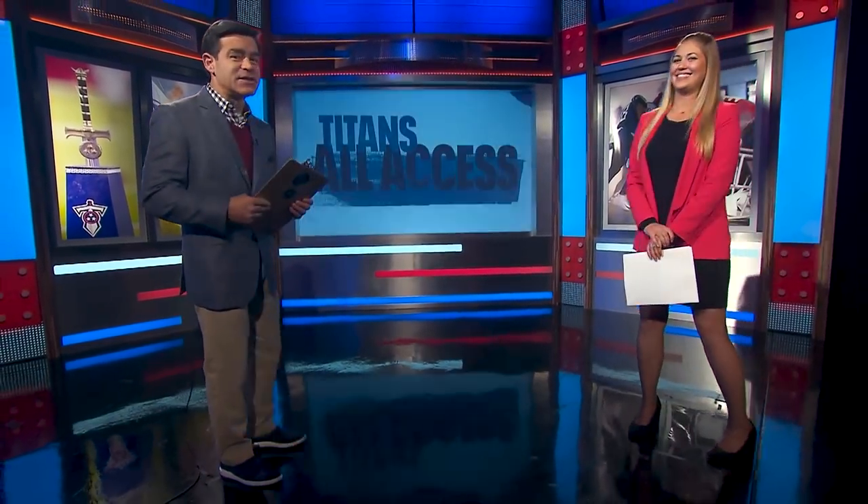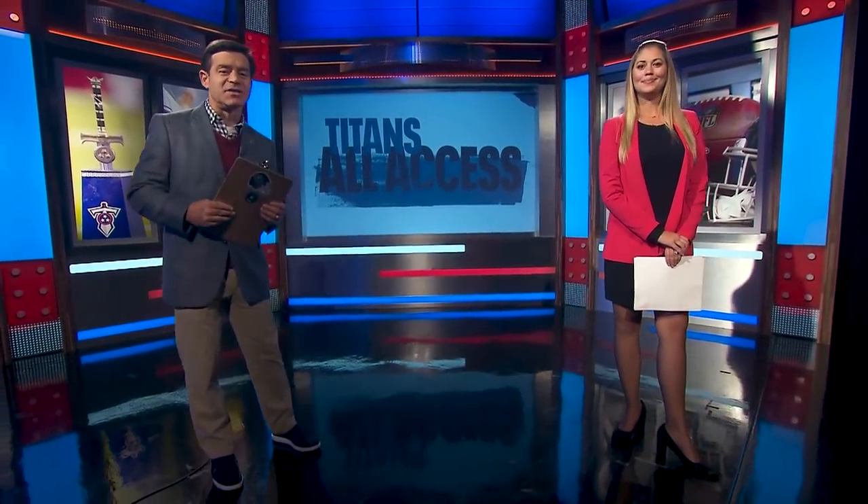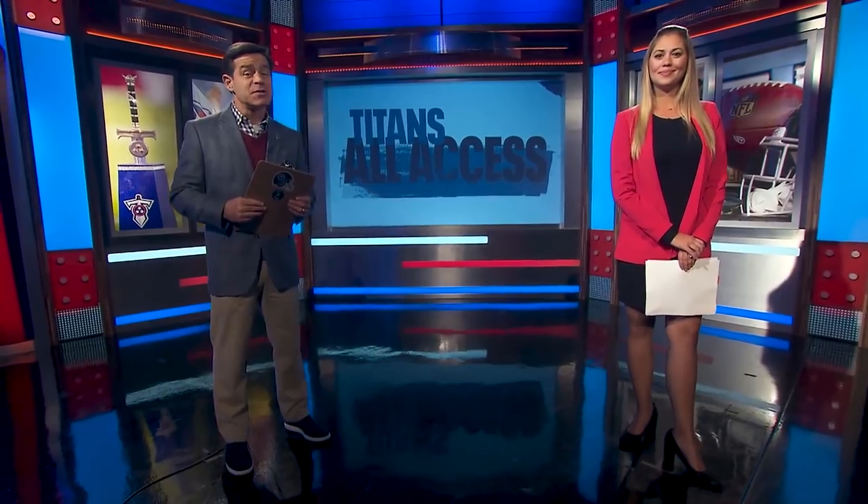John Robinson wraps up the Farm Bureau Scouting Report on this week's opponent, the Cleveland Browns. When Titans All-Access returns, it's time for Coach Dave McGinnis to join us for this week's Beneath the Surface. Stay tuned for more Titans All-Access.